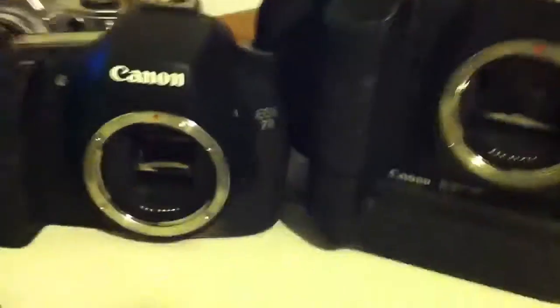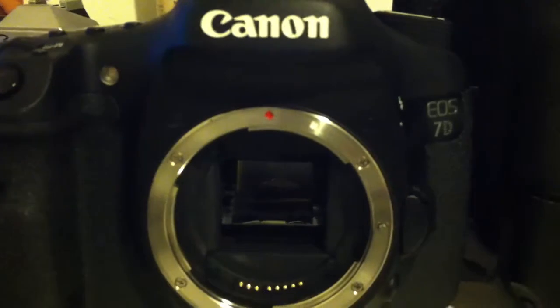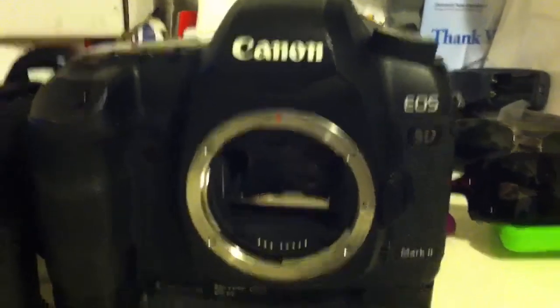Here's the 7D in high-speed drive — 8 frames per second. That's a very, very quick camera. Keep in mind the 7D has twice the processors that the 5D Mark II has. The 5D Mark II is a single Digic 4 processor, while the 7D is dual Digic 4 processors for high-speed shooting.